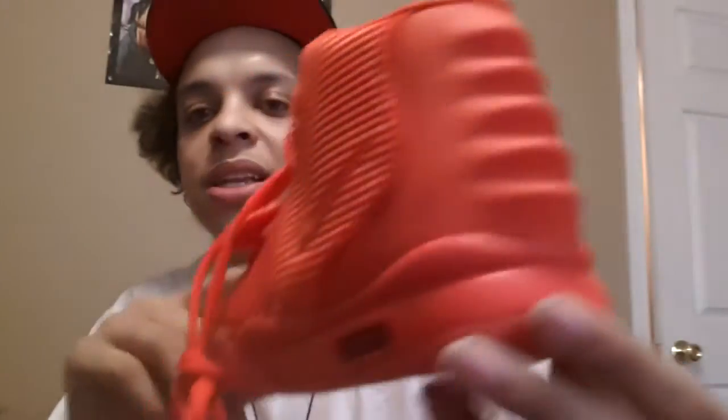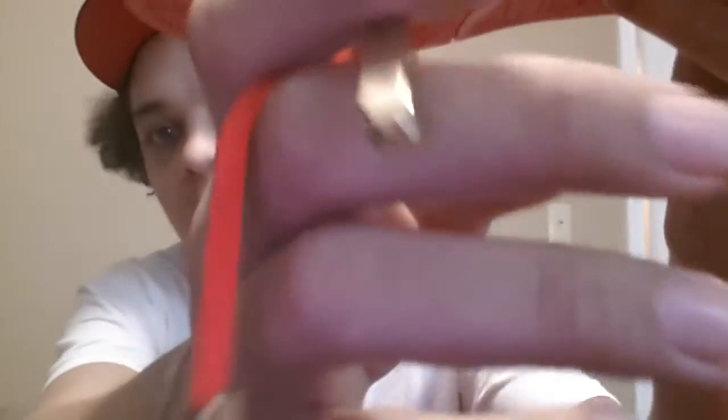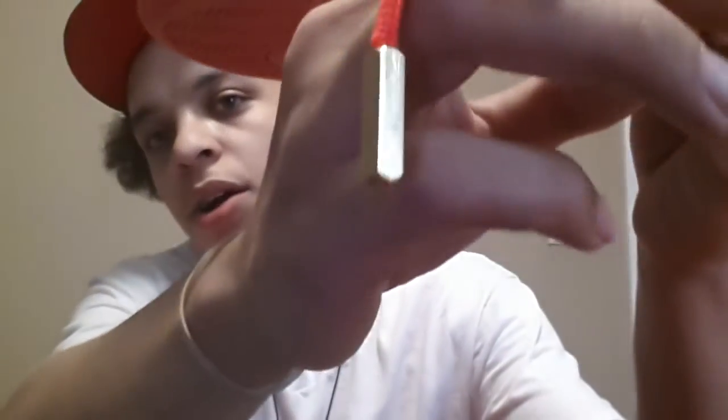Size 8.5 Air Yeezy 2 Red Octobers — y'all been sleeping on these. All-red Yeezy 2s, $80 shipped. They got the 24-karat gold lace loops. Size 8.5, $80 shipped — Red October Yeezys. They come with a bag and everything in the box. Ready to ship, size 8.5.